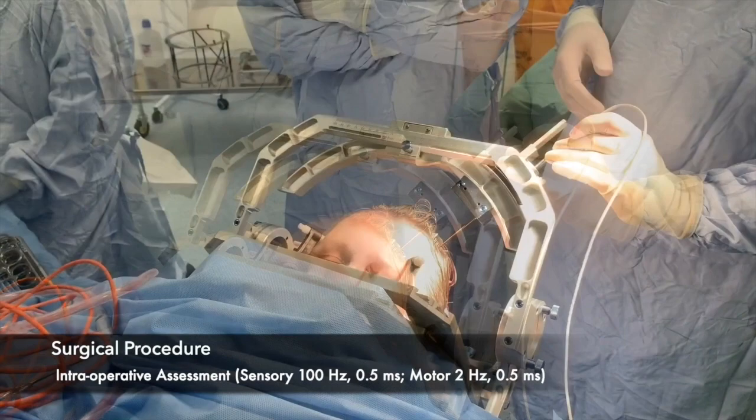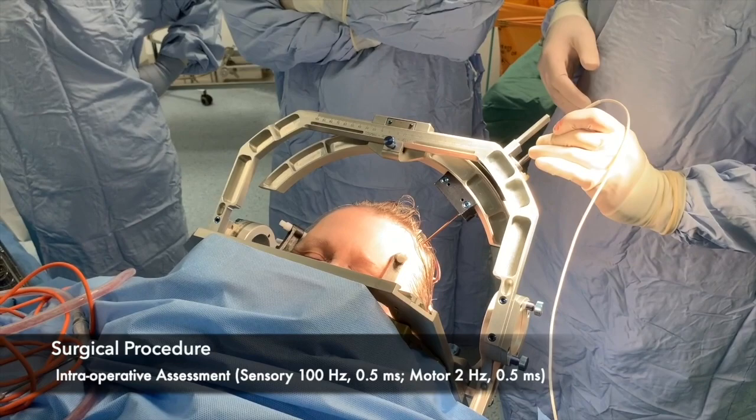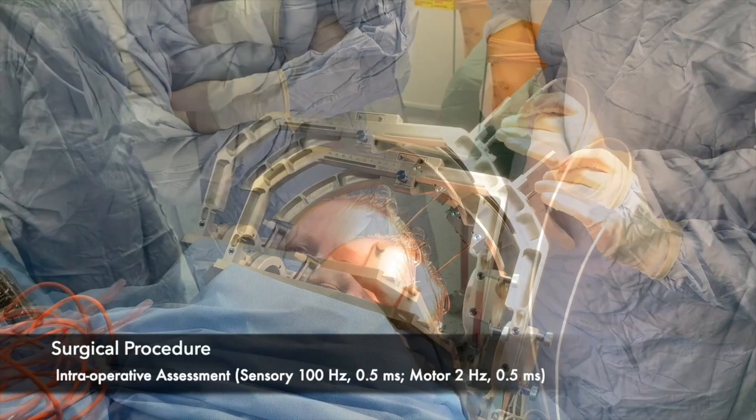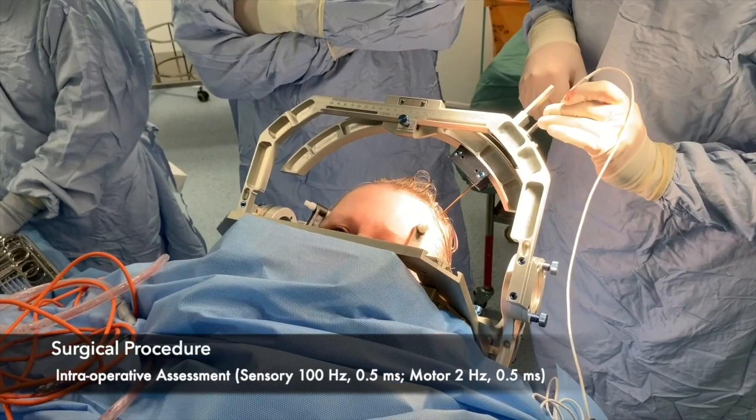If stimulation at and adjacent to the ventral posterolateral thalamus is ineffective or has too low a threshold for side effects, then a lesion there is not performed and the secondary centromedian parafascicular locus is targeted with stimulation and target exploration before consideration of a lesion.